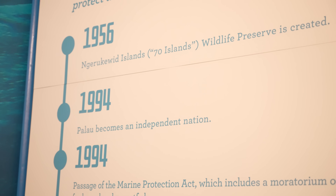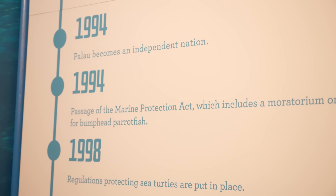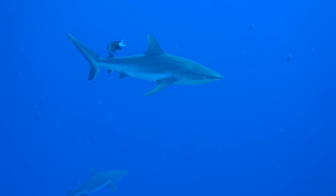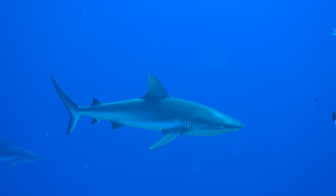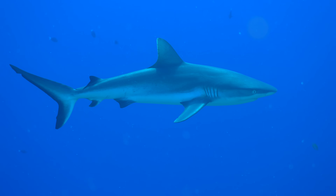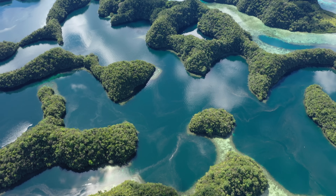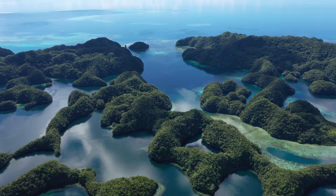This traditional method of ecosystem conservation ensures that no fish population can be taken out during its vulnerable time, and has proven to keep the reefs and their residents healthy in the long run. This deeply rooted cultural concept has transformed into modern day legislation, with Palau creating its first wildlife preserve in 1956, and the first-ever shark sanctuary in the world in 2009.